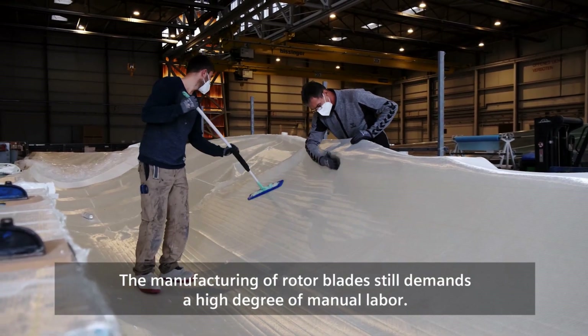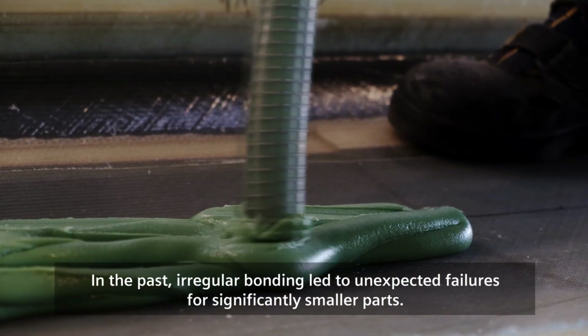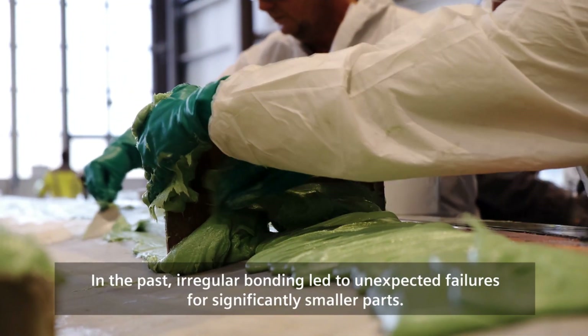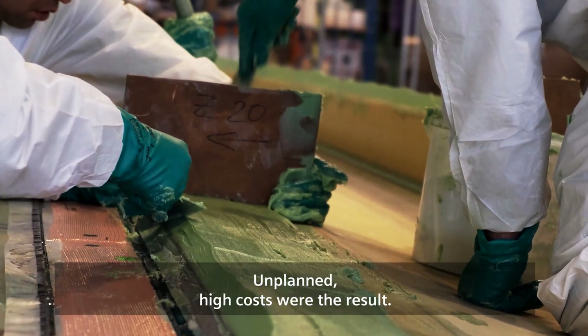The manufacturing of rotor blades still demands a high degree of manual labor. In the past, irregular bonding led to unexpected failures for significantly smaller parts, and unplanned high costs were the result.